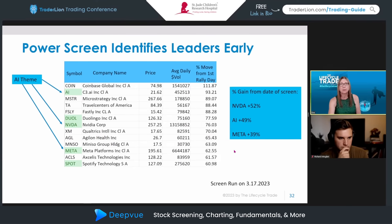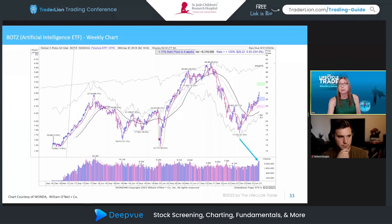Since we talked about the AI theme, here's the BOTZ — the artificial intelligence ETF — on a weekly chart. You can see it corrected significantly along with the bear market, bottomed out, and has been rallying, consolidating, rallying, consolidating, then recently broke out. What caught my attention is the volume on the weekly. No one knows how long this will continue, but it's an area I've been researching and I'm keeping a close eye.